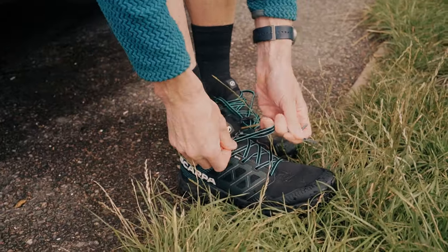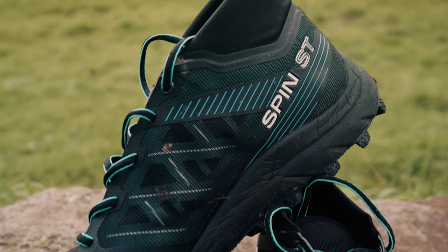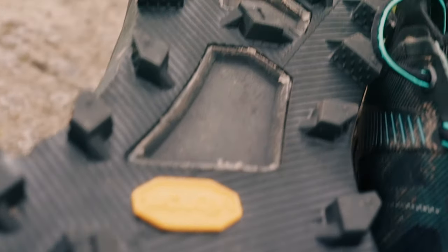We're here in the Peak District because Scarpa has launched a fell shoe. Scarpa have been making technical mountain footwear for over 90 years, and a few years ago they launched their first trail shoes. Then new for 2023 they brought out a fell shoe, so we're here in Dovestones to go and test them out.